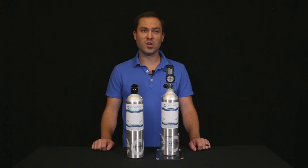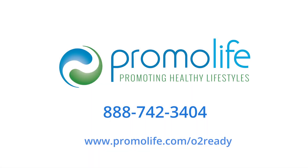Our goal at Promolife is to simplify getting oxygen for our customers. This can be a challenge for some, and hopefully this third option will help you out. If you have any questions about this oxygen source, please give us a call at 888-742-3404. Thank you.